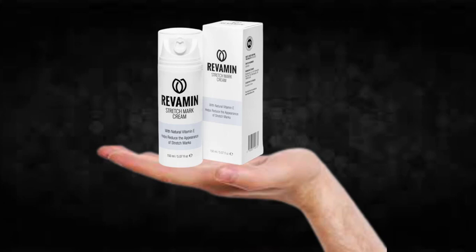There's something really important about this product that you need to know before buying it: you can actually test Revamine Stretchmark for 60 days, and if you don't see results or if you don't like it for any reason, they will give you your money back.